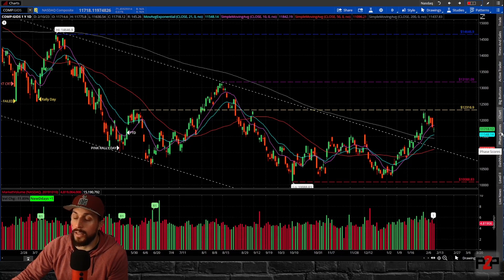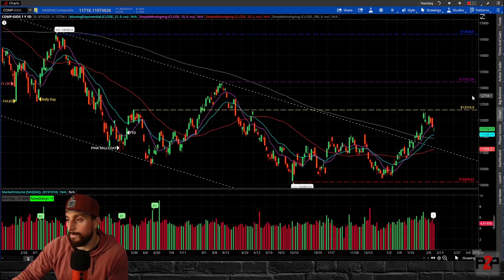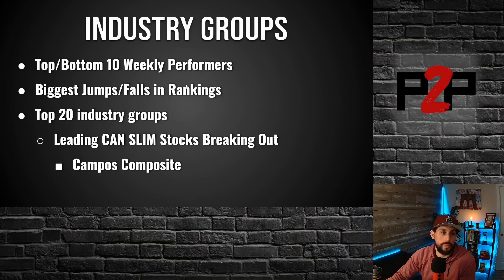Key levels are going to stay the same — on both indexes, the June 2nd high on the upside and keep an eye on that 200-day moving average on the downside. I think that's the most important level at this point. So let's jump over and get started on industry groups: top 10, bottom 10, weekly performers, big jumps and falls in the rankings. We'll go into the top 20 industry groups looking at leading stocks and some possible actionable stocks.